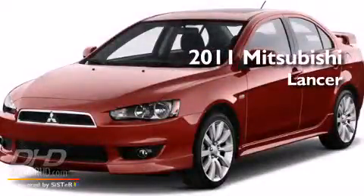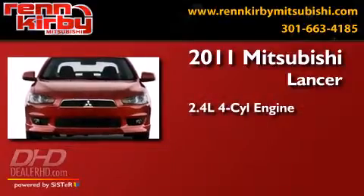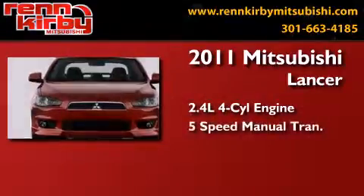This is a 2011 Mitsubishi Lancer. It features a 2.4-liter four-cylinder engine and a five-speed manual transmission.